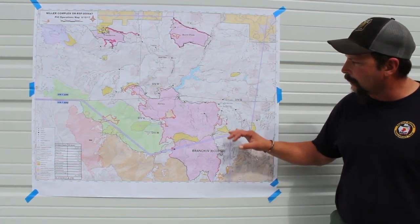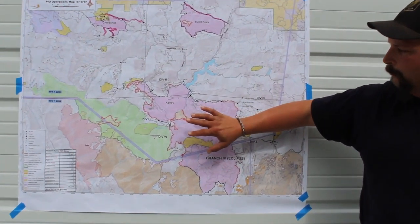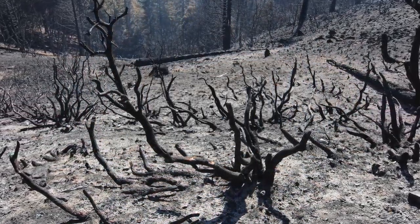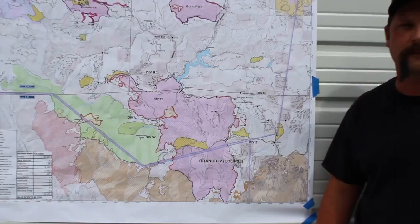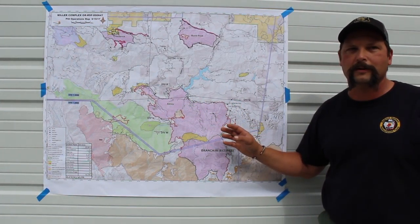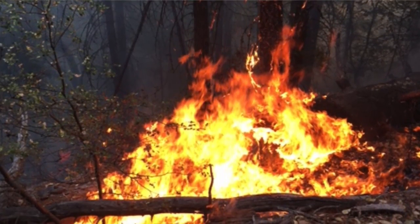The other thing I wanted to talk about besides the fire activity was a little bigger picture. People see this big red blob on a map and their first assumption is this entire area has burned — it's black, void of vegetation. And it's really not the case. One of my other positions on a fire is as a fire behavior analyst, and I study a lot of the fire effects and fire intensity. Fires like this, even though they cover a large area, they don't necessarily burn it all the same. There are different intensities based on the heat of the day, the topography, and the different fuel types.